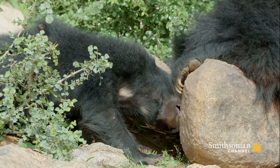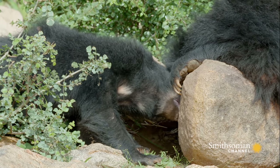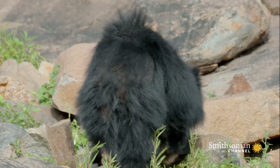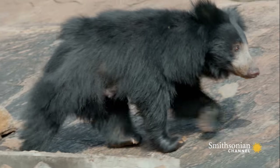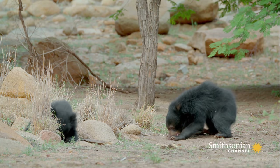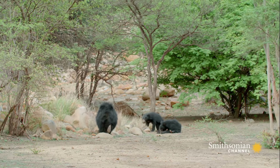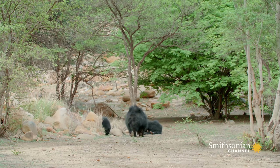Sloth bears are so well adapted to this diet that they're missing their two front teeth, so they can suck and snuffle more efficiently. They can even close their nostrils on demand to stop insects from crawling into their nose. There doesn't seem to be anything slothful about these sloth bears. At just eight months old, the cubs aren't yet strong enough to lift the large rocks or dig for themselves.